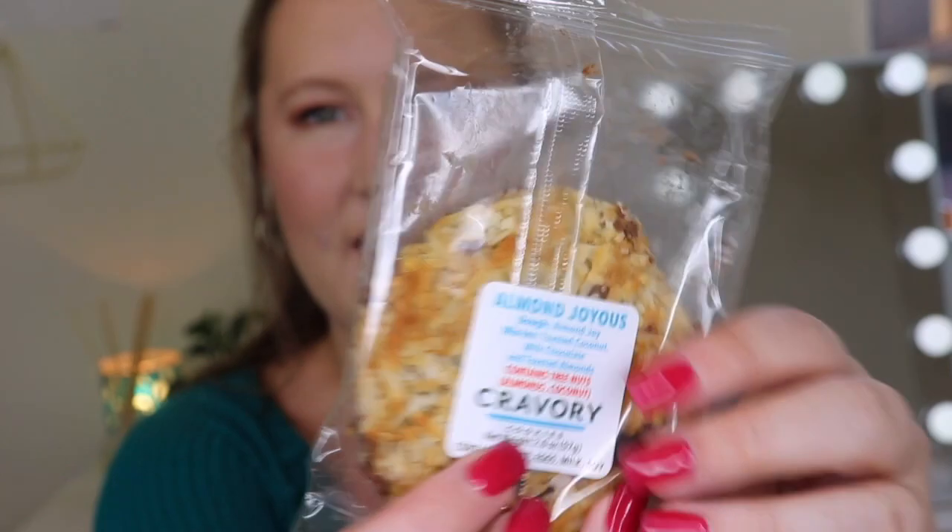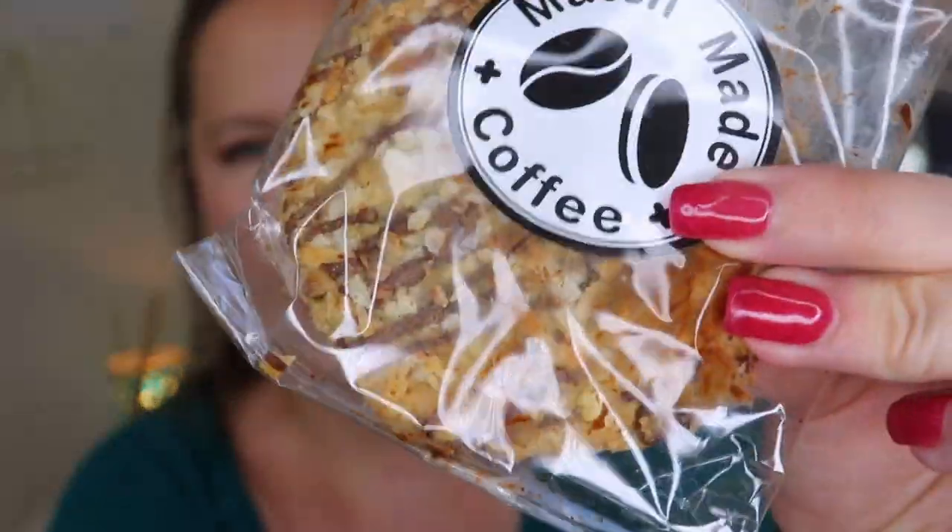Let's look at the Almond Joyous Cookie. Doesn't that look really good? This was made by Cravery. It says Almond Joyous — the dough is Almond Joy, and the mix-ins are toasted coconut, milk chocolate, and toasted almonds. It does contain tree nuts including almonds and coconut, and it also contains wheat, eggs, milk, and soy. This looks so good — I cannot wait. I'm totally going to have these together so I can experience the pairing, but that cookie looks amazing.